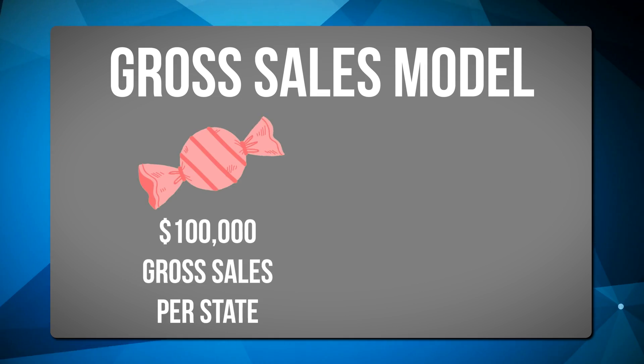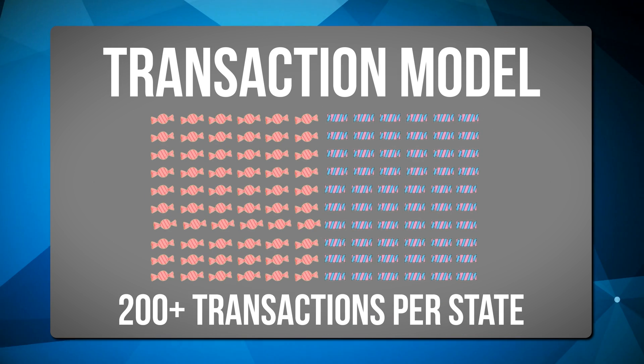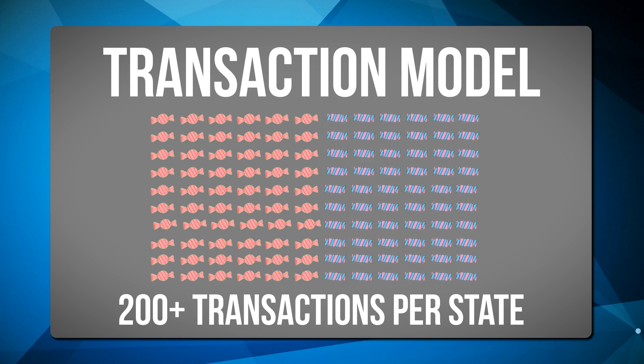Are you familiar with economic nexus? No. A couple years back, mid-2018, there was a big Supreme Court ruling — Wayfair, the furniture company, versus the state of South Dakota. The Supreme Court ruled in favor of South Dakota, saying that states could set economic nexus thresholds. States have different thresholds which require out-of-state merchants to register and collect, file, and remit sales tax. Some states have set $100,000 thresholds, some $200,000. There are also states that use a transaction model — if you sell over 200 transactions into a state, you may need to register there.